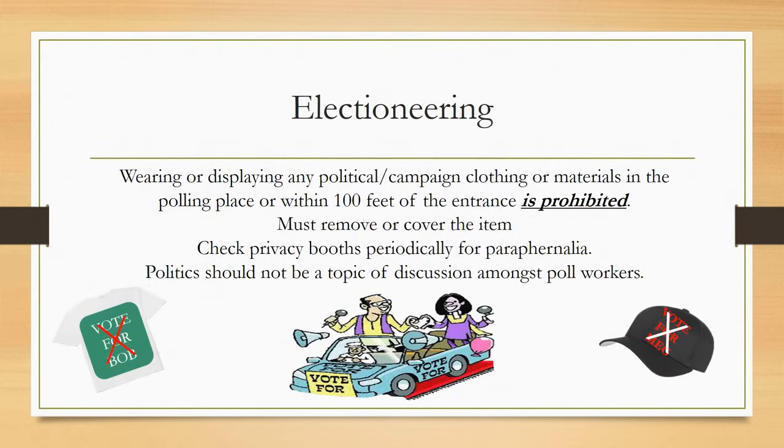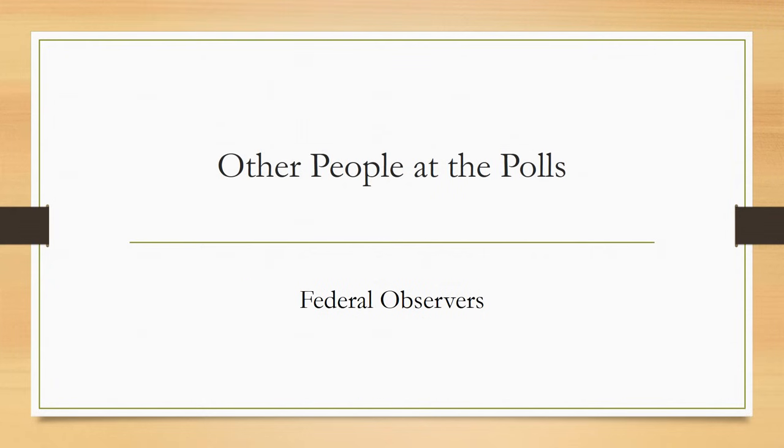Wearing or displaying any political or campaign material or clothing within 100 feet of a polling place is considered electioneering and is prohibited. Use the tape measure to make sure the 100-foot marker is 100 feet from the entrance of the polling place, and check periodically that signs are being obeyed and still posted in their proper place. Federal observers are sent from the Department of Justice to monitor compliance with the Federal Voting Rights Act, Help America Vote Act, and a consent degree. They may be present from the time you arrive until the time you leave, must show credentials, and may sit in a separate seating area to monitor how polls are being run.